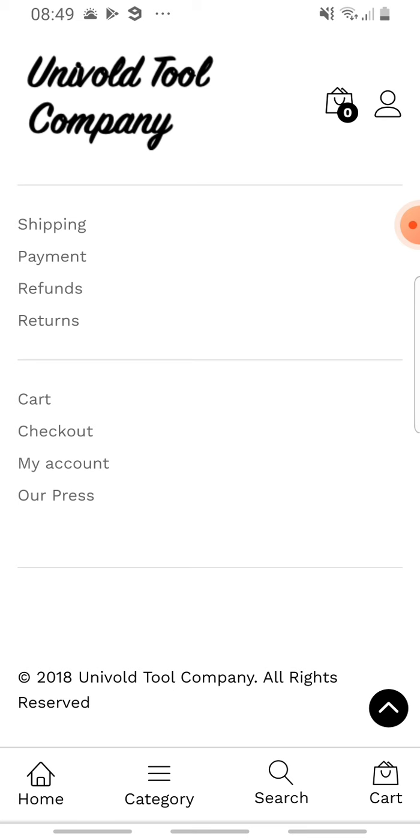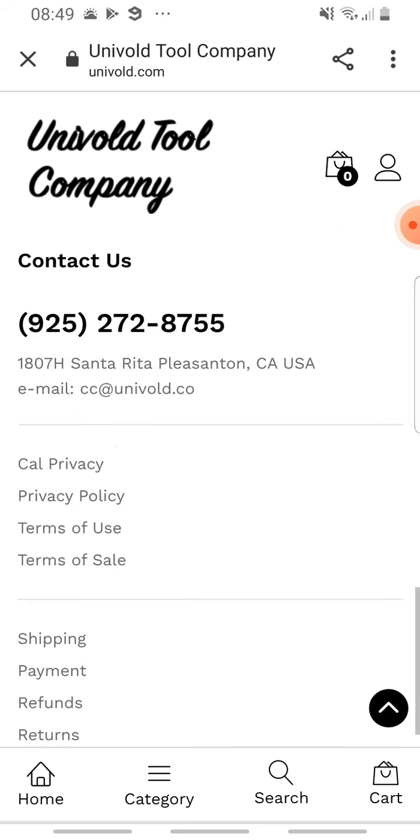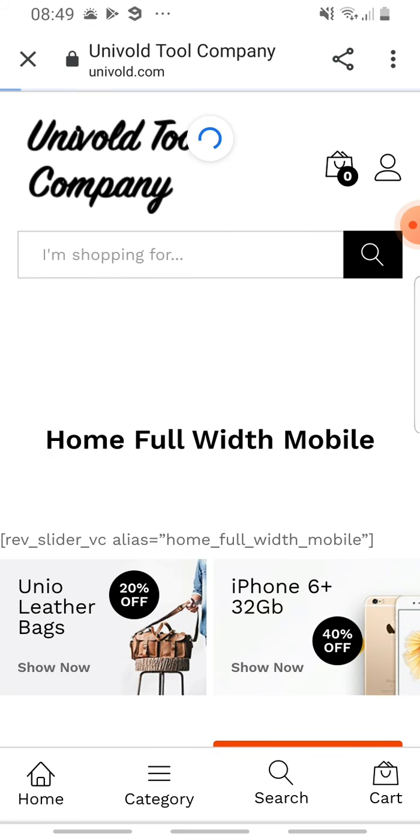If you check their address and put it into Google, you'll find that this address belongs to another website that has reports of scamming people and not delivering products. Also, if you search Google Maps, this site's address shows up either for a salon or a UPS center. In our opinion, Univolt is nothing but a scam.